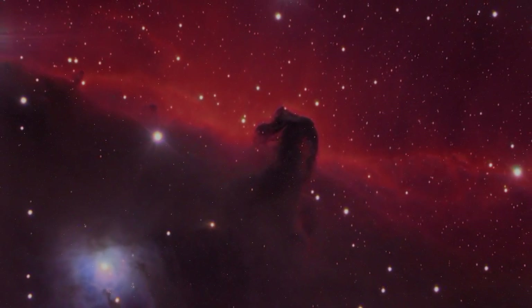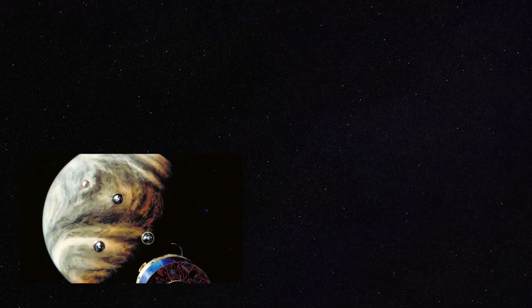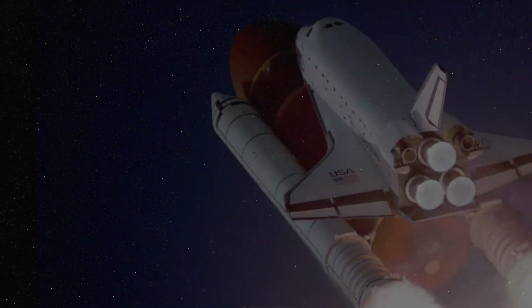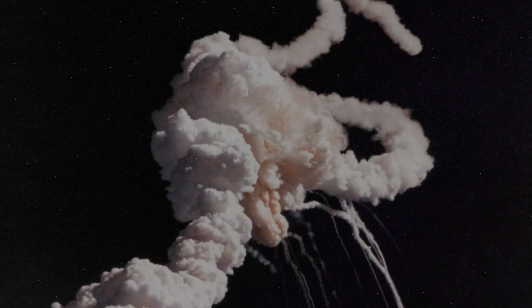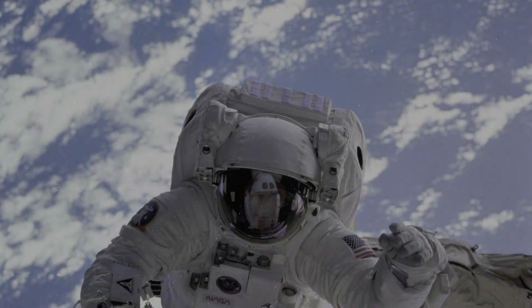Hey, sightseers. Today's adventure brings us to an area of the world that many of us are unfamiliar with, and that is outer space. On October 4, 1957, the Soviets became the first to successfully launch an artificial satellite and place it into the Earth's orbit. Thus began the space age.